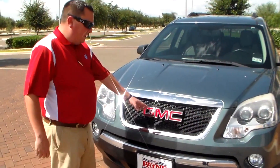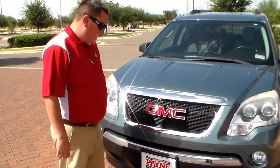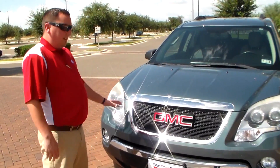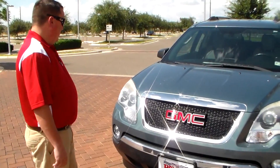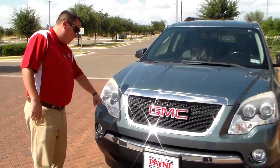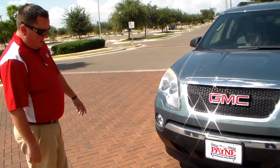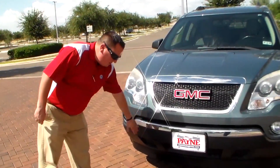Right here in front of the vehicle we have the GMC logo — professional grade, nice and bold so you can see it. You've got your chrome accents giving it a nicer look. Of course you have the shatterproof headlights, and you also have your fog lights with chrome accents down here as well.